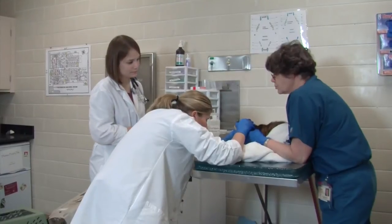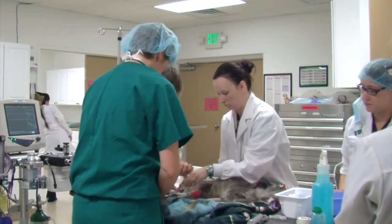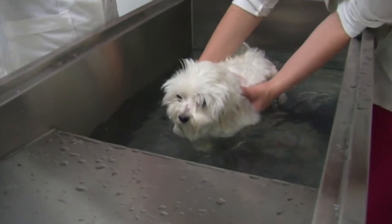Our students are uniquely equipped to enter daily practice because they've completed not only our focused classroom training but have also experienced the many special hands-on cases that we offer through the Colorado Academy of Veterinary Technology.